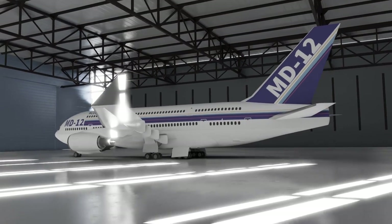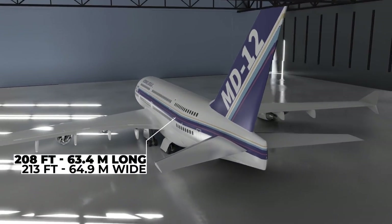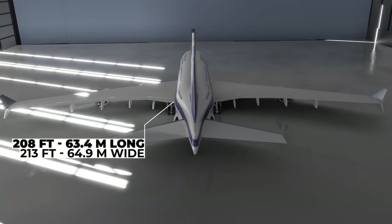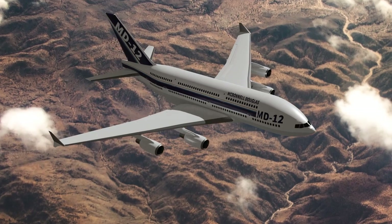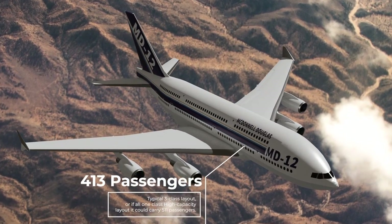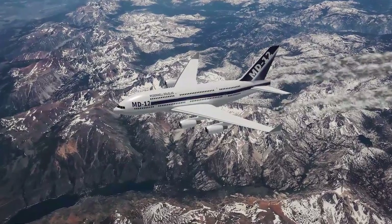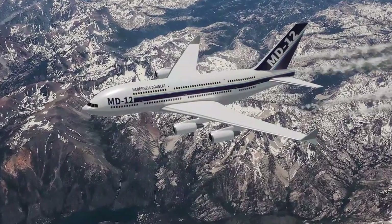And this plane was big. The length of the MD-12 was 208 feet with a wingspan of 213 feet. This plane would have been able to carry 430 passengers in a typical three-class layout. Or, if in an all-one-class high-capacity layout, it could actually carry 511 passengers.